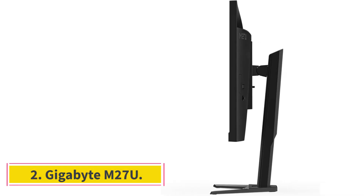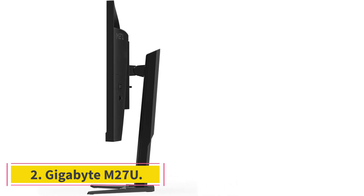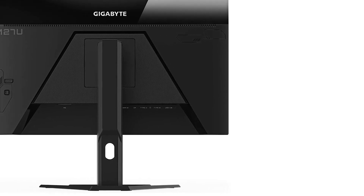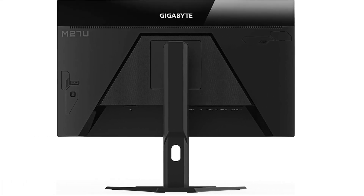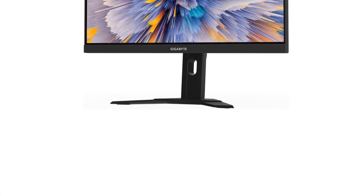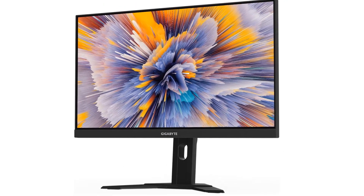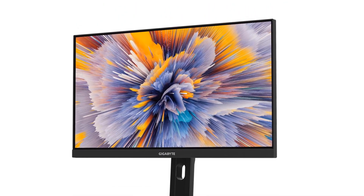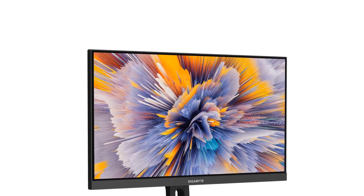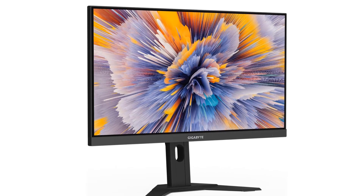Number 2: Gigabyte M27U. If you don't need the best of the best and prefer saving money by getting something in the mid-range price category, consider the Gigabyte M27U. It has a 27-inch 4K screen like the Inuton 27M2V, meaning it still delivers detailed and sharp images, but the main difference is that it doesn't have mini-LED backlighting. This means it looks worse in dark rooms as there's more blooming around bright objects, and blacks aren't as deep and inky.